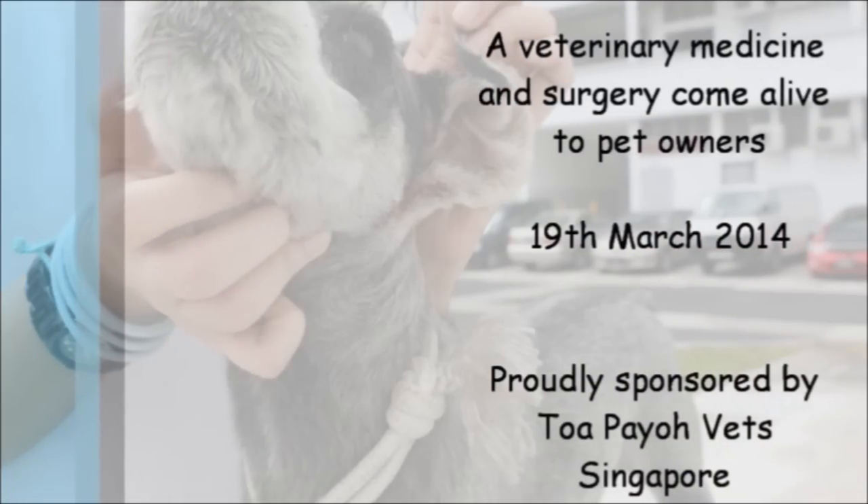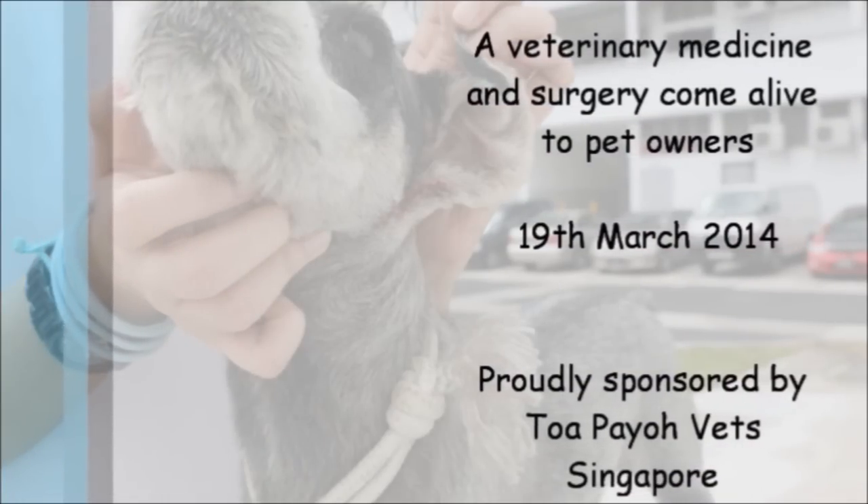A veterinary medicine and surgery come alive to pet owners, proudly sponsored by TopioVet Singapore.